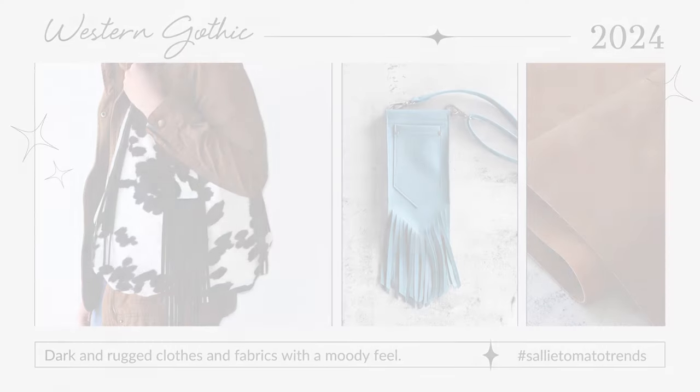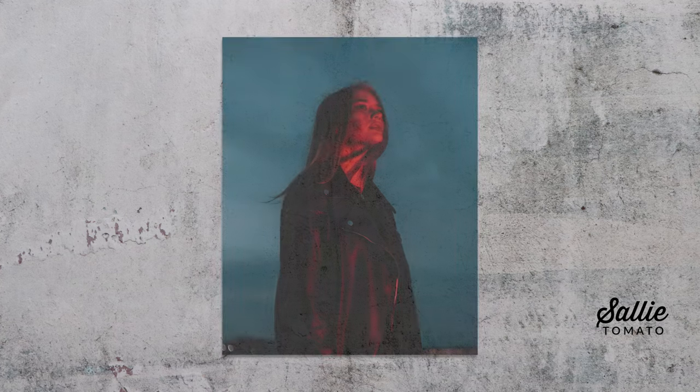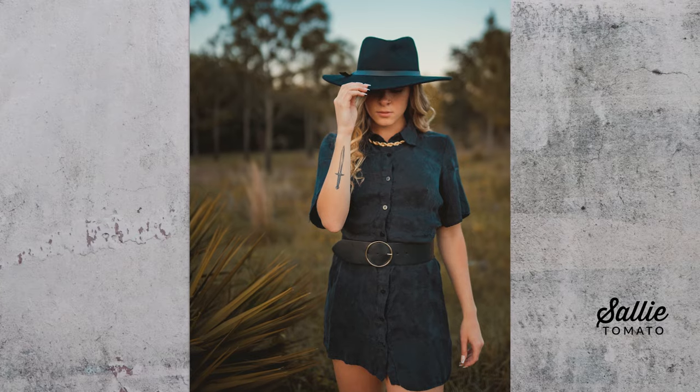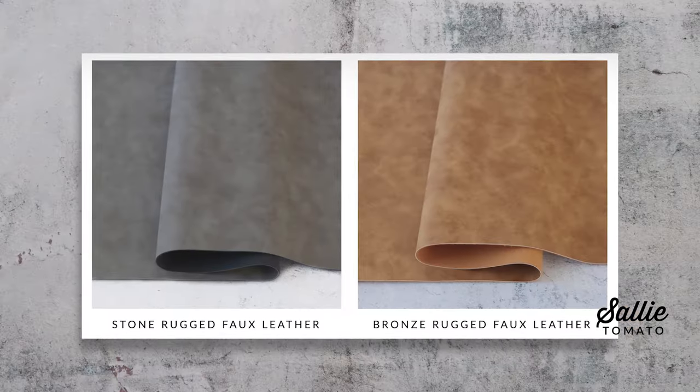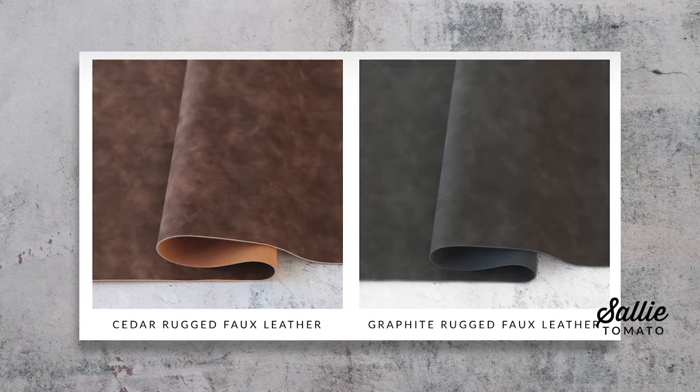The metallics trend is carrying into the latest western trend, which is western gothic. Dark hues, soft gothic, and moody feeling clothes and fabrics are coming through in an Americana and western trend. Searches for gothic clothing are up more than 800 percent on Etsy. Because of some of our latest product launches and some of our tried and true patterns, we are excited for the western gothic trend. Our new rugged faux leathers and faux leather light are just the right fabrics to bring this western gothic vision to life.